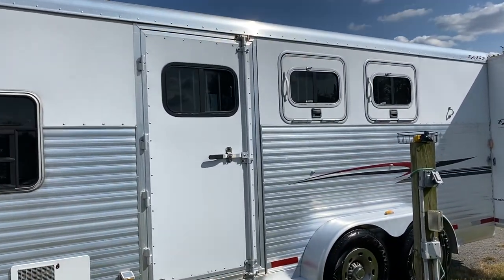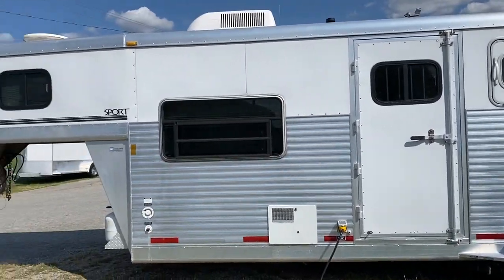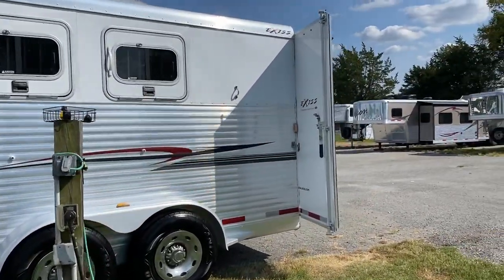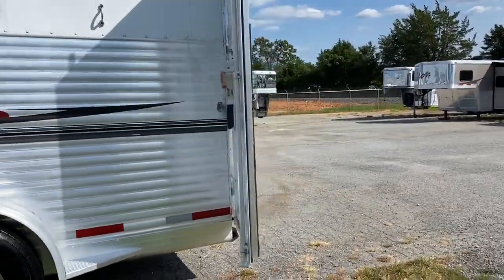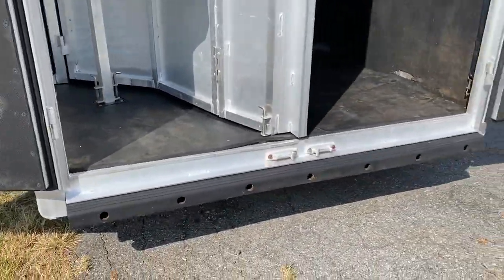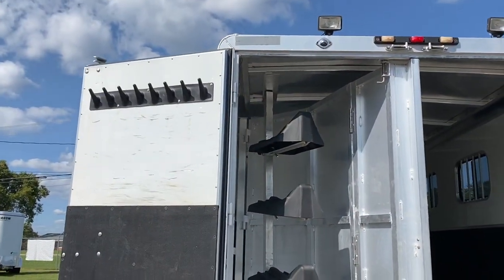Escape door with slider. Two drop windows — they work great, with bars. It does have a collapsible rear tack. Rear bumper is in good shape. Three saddle racks and bridle hooks.